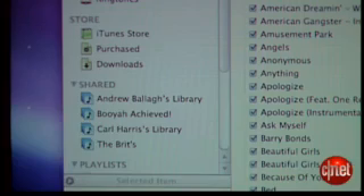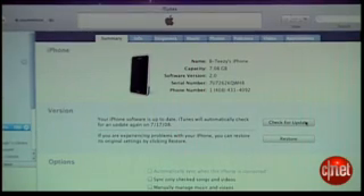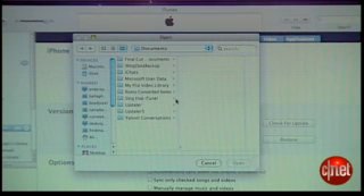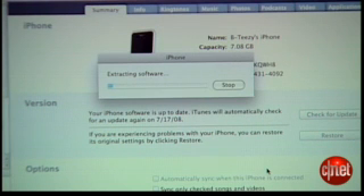First things first, connect your iPhone to your computer and let it sync to iTunes. Once it does that, you're going to want to click on the summary tab — it has all the information about the iPhone. Look for the button that says 'check for update.' In order to update the firmware we're going to have to manually do this, so on your Mac hold your option key and then click on 'check for update.' It'll ask you to find the file we just downloaded with the .ipsw extension — select that.